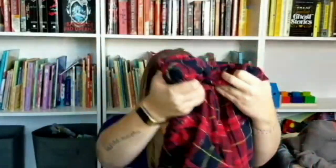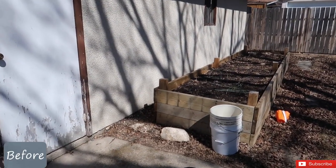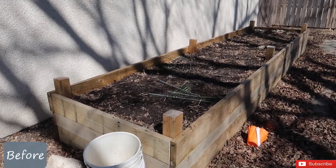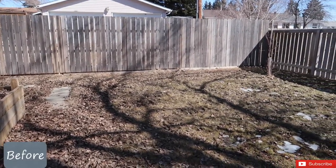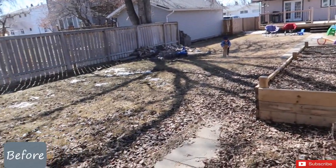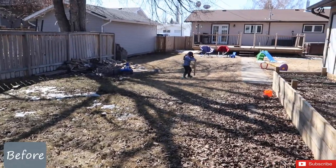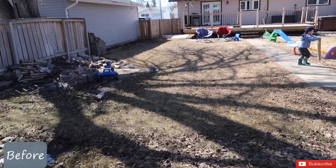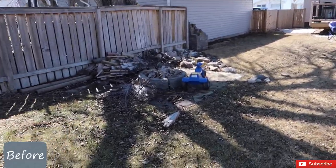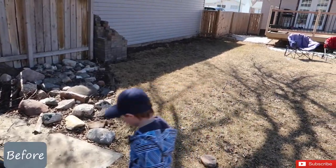Hi guys and welcome back to my channel! In today's video I am so excited to finally be showing you my backyard transformation. I have been working on this for months — I started in April and it has taken until pretty much now to be complete. There are still a couple of areas that are not 100% but I wanted to finally get this up for you before the summer was over, to give you some inspiration in case you're trying to do a backyard transformation as well.